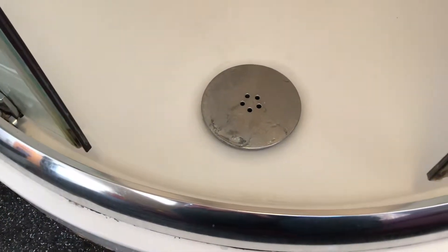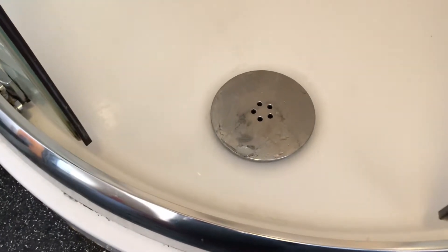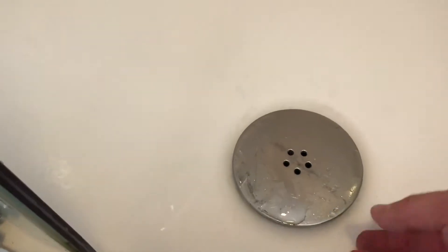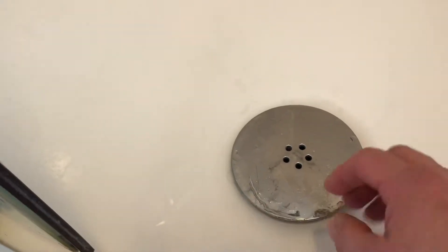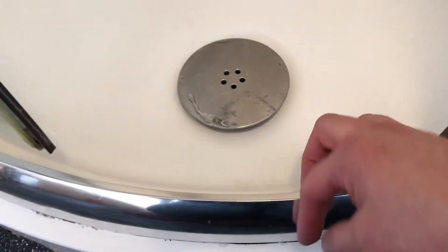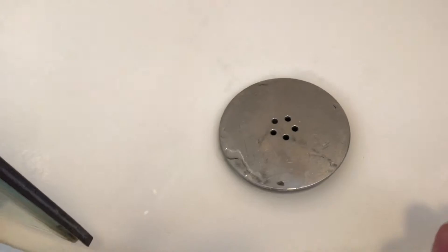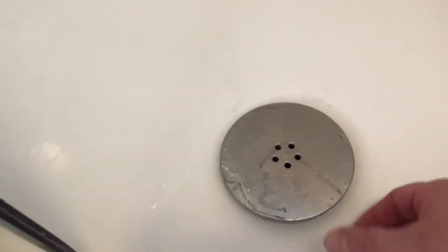We're going to talk about a shower waste that can get blocked. If you've got this type, you'll be able to do this yourself. This lifts up, and what happens is it will back up if you're not careful and come over the edge. Normally, somebody with long hair in the family will get all their hairs trapped in here — and it is designed to do that.